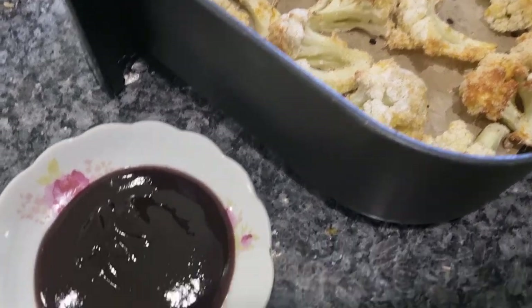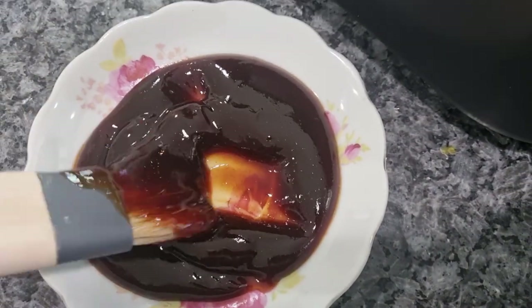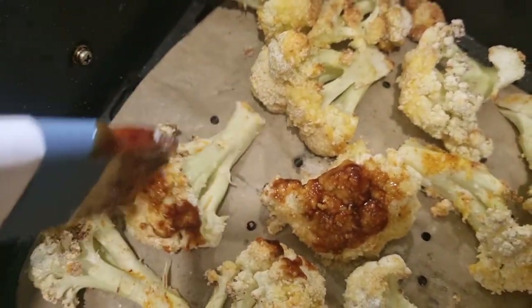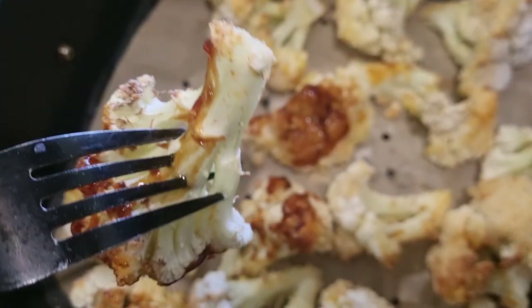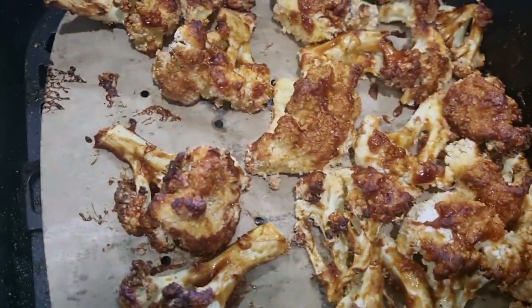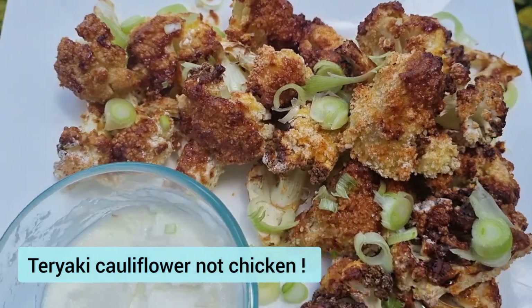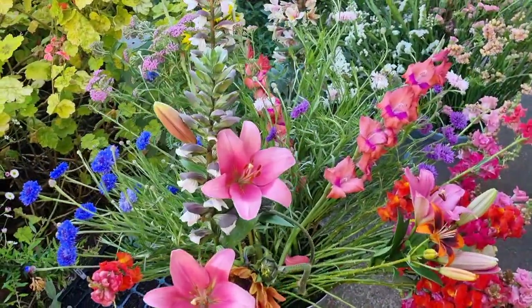Ten minutes later they are partially cooked and starting to brown up. The next step is to brush them with teriyaki sauce — I didn't make this from scratch, it's from a jar, but you can; there are lots of great recipes online. Give each piece a good coating of the flavoring — it's much easier if you take them out individually so you can cover the entire piece. I'm now going to put them back in for another five minutes. They are finished! I grabbed one of those spring onions, chopped it into small pieces, and sprinkled it over the top, with a garlic dipping sauce to go alongside.